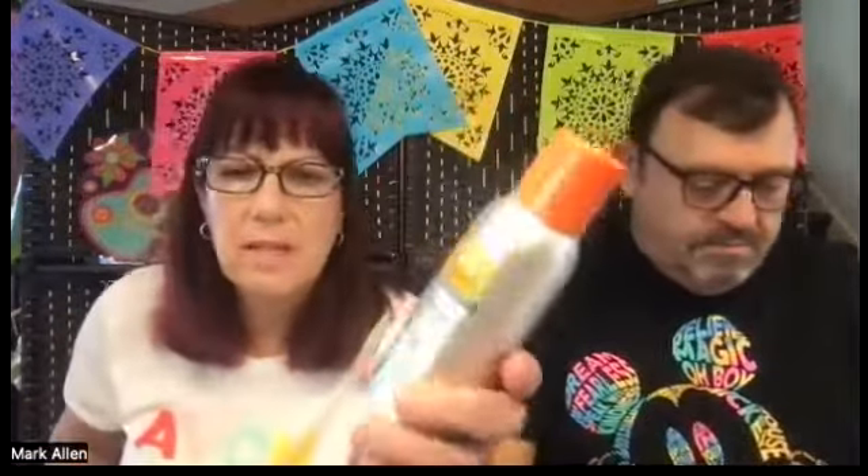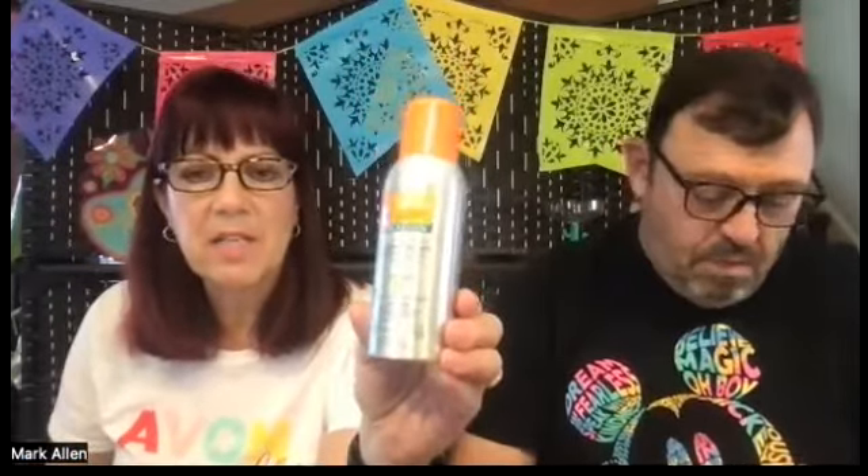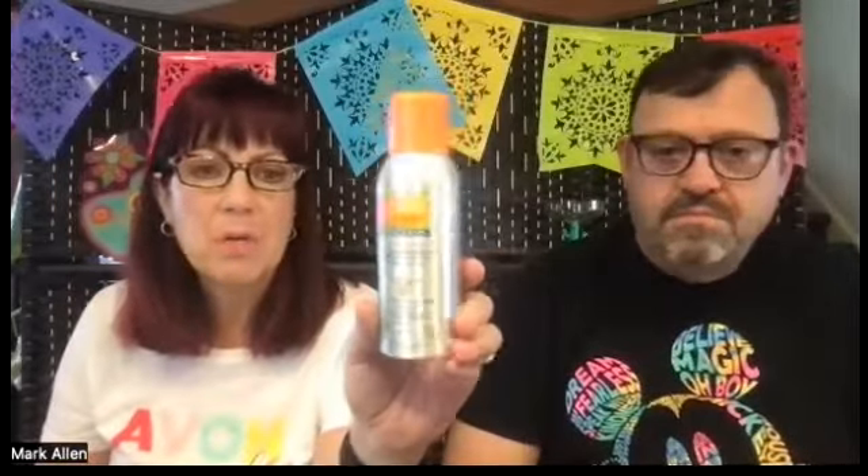Then we have another one — Skin So Soft Bug Guard Picaridin. What's the difference? It has IR3535 and vitamin E, but this one has no sunscreen. So when do you use it? You use it early in the morning and later at night — dawn and dusk, when bugs are most active. You don't need sunscreen at that time of day or evening, but it works really well.